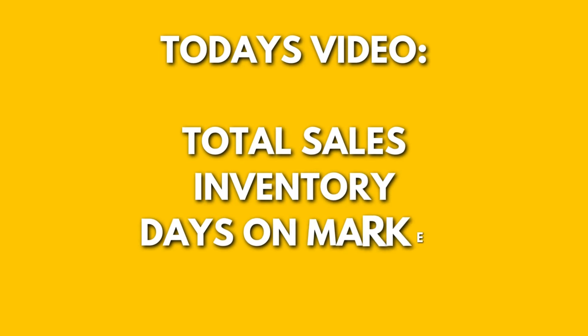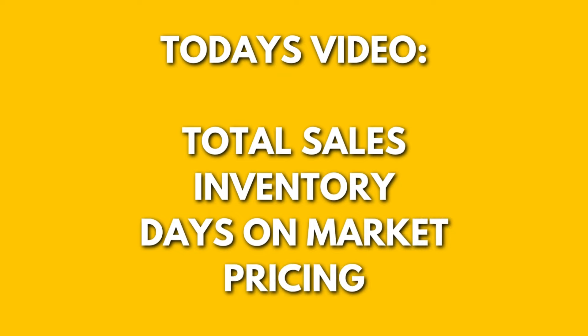Getting on with the video today, I'm going to be looking at total sales, inventory, and days on market. We're going to be looking at the overall market and also individual property types as well. Hopefully this will give you more understanding of what's happening in the market to make a better educated decision.